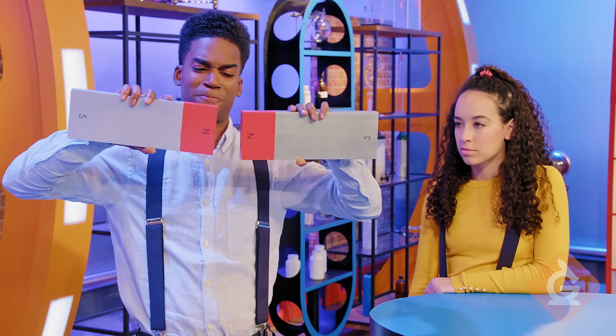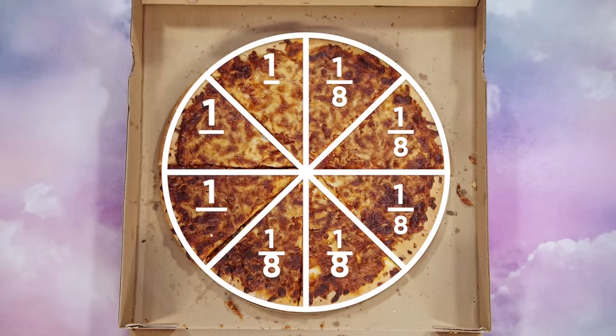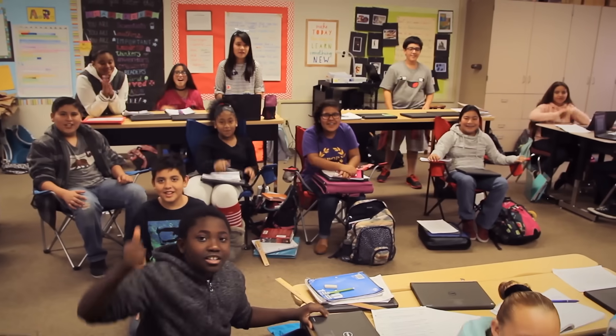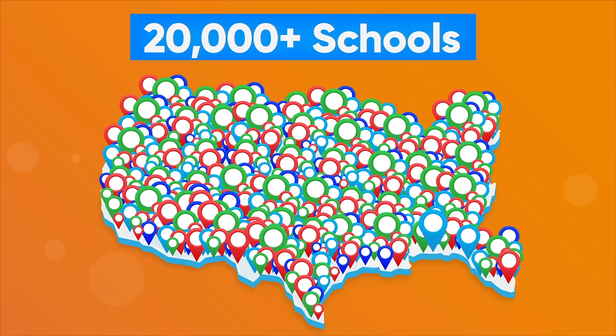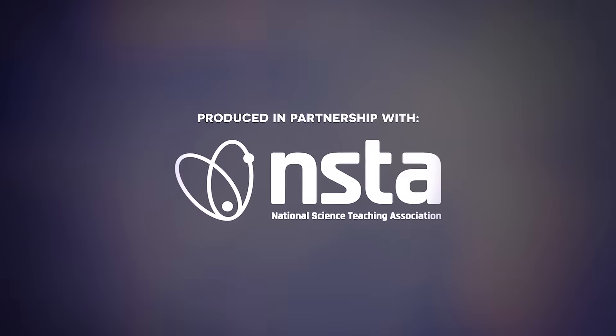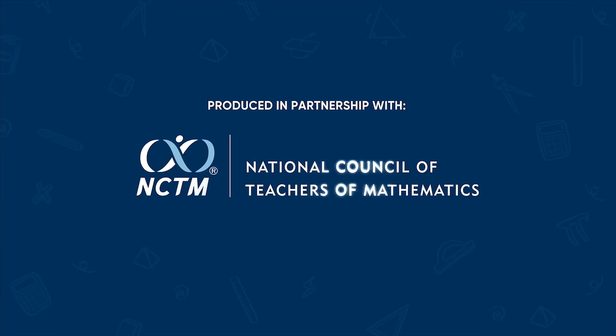When I put two of the North Poles together, they repel. Learn matter, fractions, the order of operations, and weather. GenerationGenius.com is used by teachers in over 20,000 schools, produced in partnership with both the National Science Teaching Association and the National Council of Teachers of Mathematics.